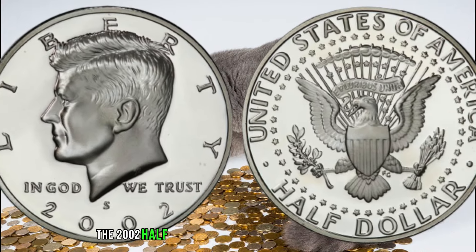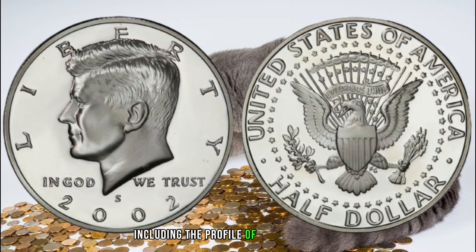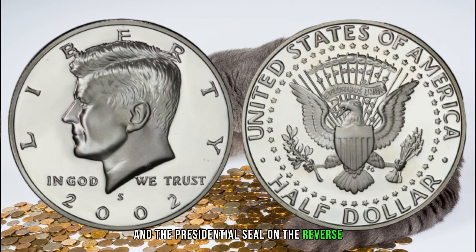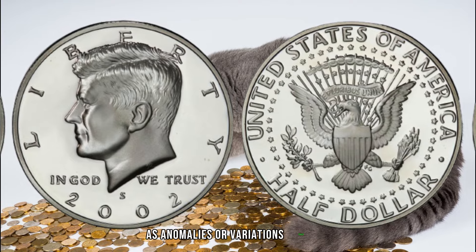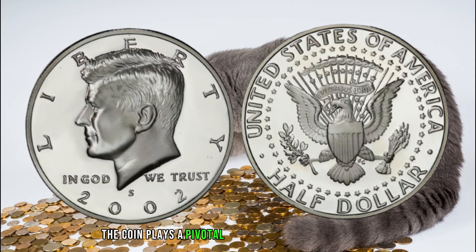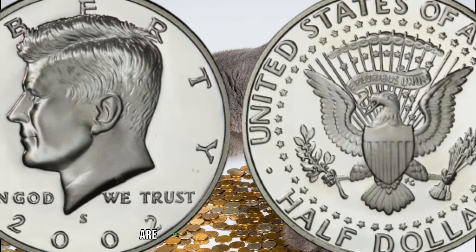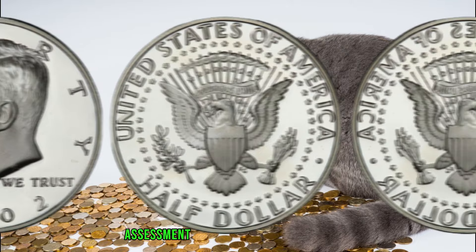The 2002 half dollar features iconic American symbols, including the profile of President John F. Kennedy on the obverse and the presidential seal on the reverse. Pay attention to specific design details, as anomalies or variations could be the key to unlocking hidden value. As with any collectible, the condition of the coin plays a pivotal role. Professional grading can provide an accurate assessment of your half dollar's condition and potential worth.